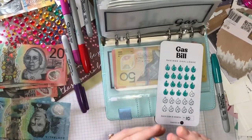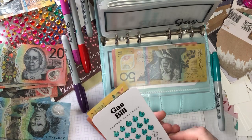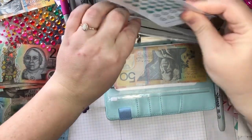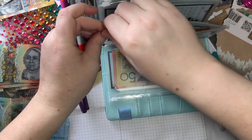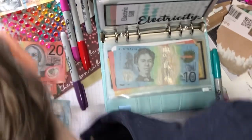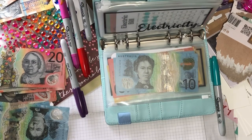Whoops — I just lost the $5 notes because they stuck to my arm. It's hot and sweaty. I can't even see where they went. One on the knee, and one on the shelf.